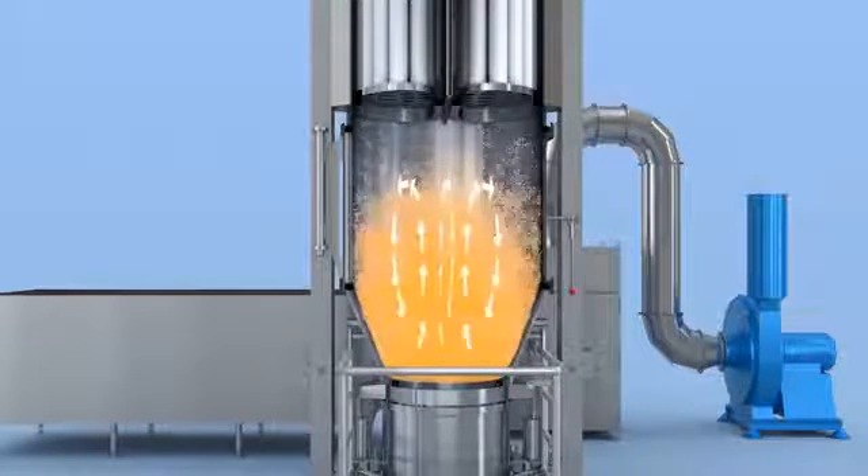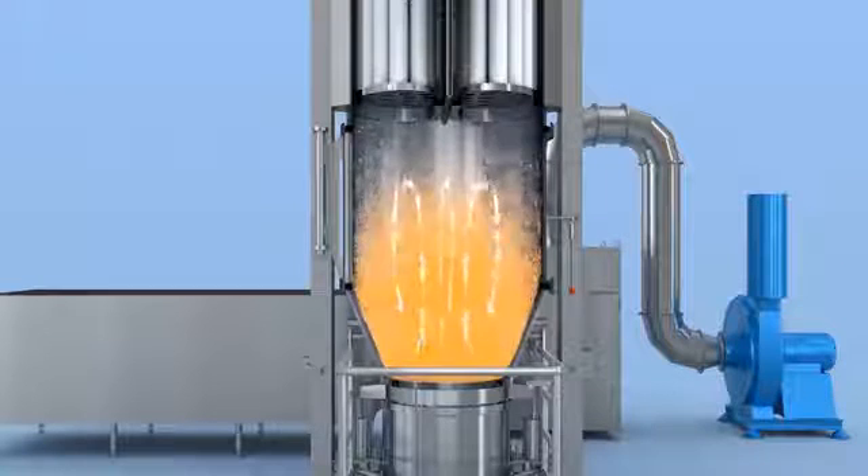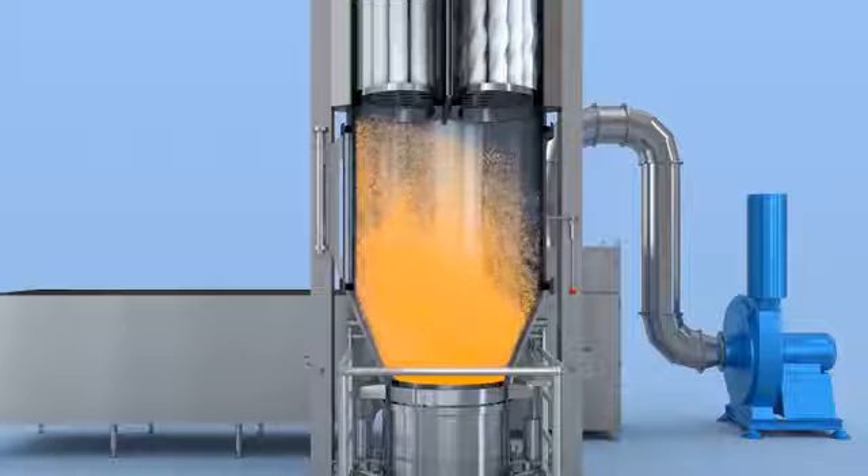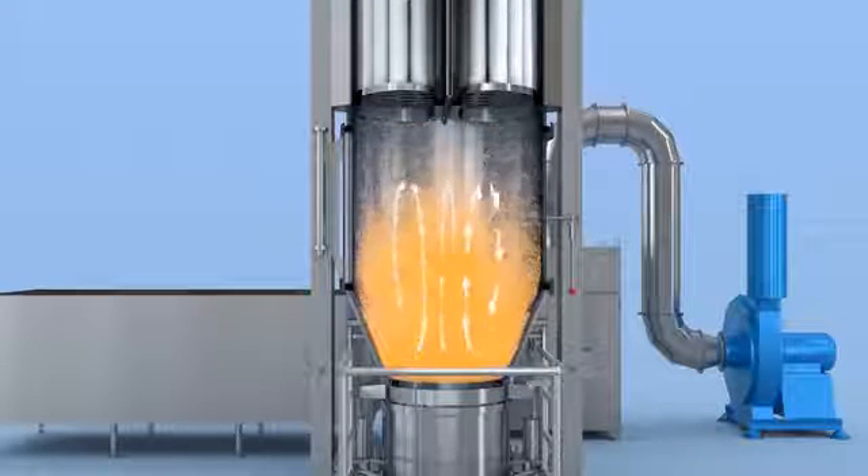After reaching the end point, drying work is finished. After repeated powder drying, we can get the ideal, even and finely dried granules.